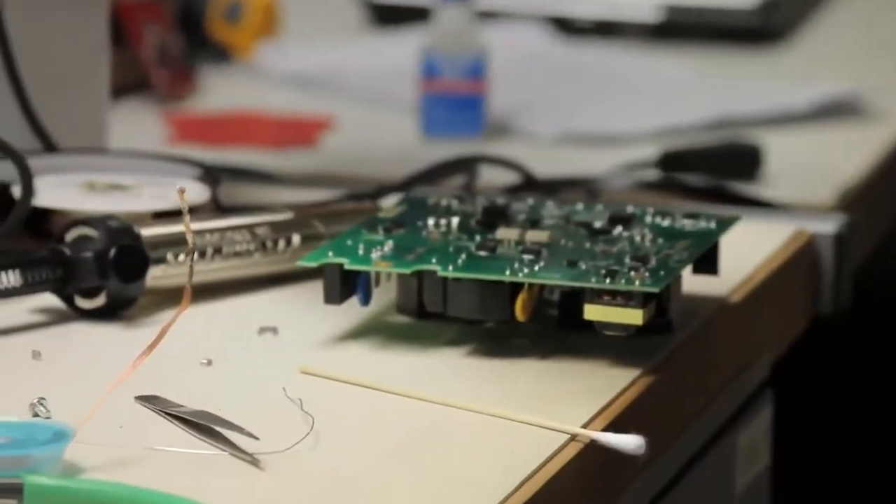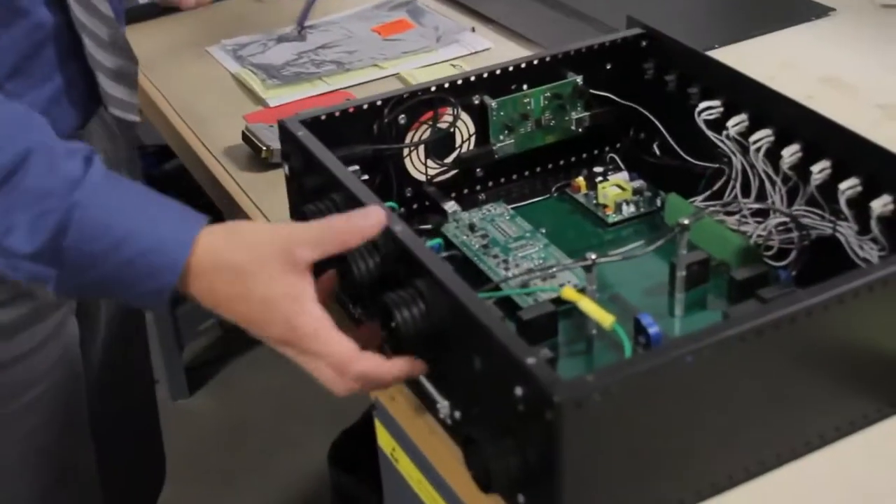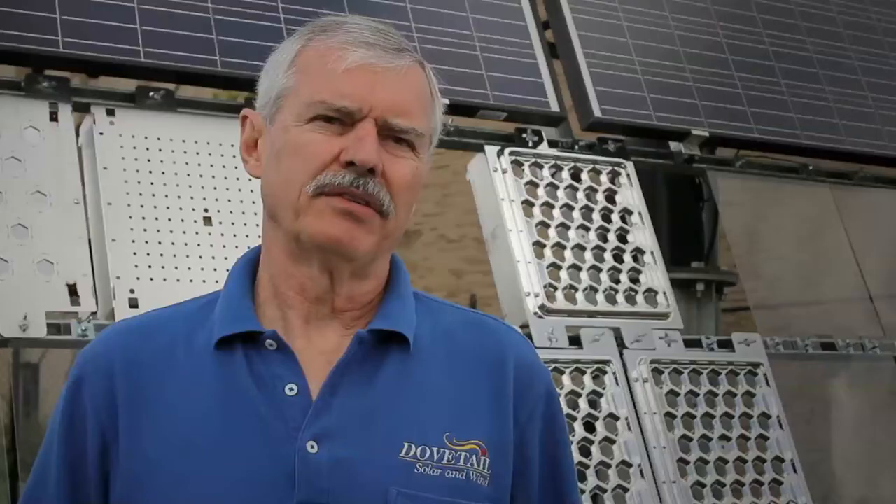We put these systems in and they go in very smoothly. It's more of a construction project now than a technology project. We've got a nice skilled workforce that's available, and the different colleges, community colleges, and universities in the state are very good about training people now, so we're able to find the skilled workers.